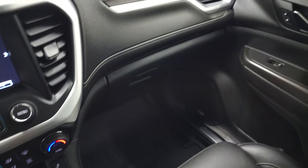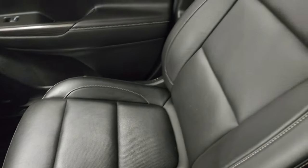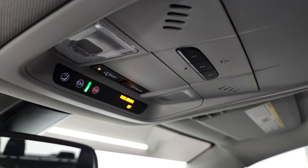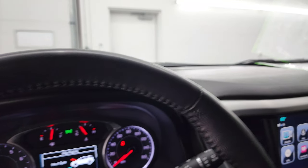The passenger side floor mat and seat are in fantastic condition. I don't think this vehicle has ever been smoked in, and the headliner is absolutely perfect. You do get HomeLink buttons for your garage door, security, and lighting systems, plus OnStar and SOS buttons in the rear-view mirror.